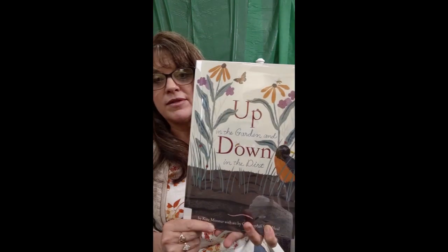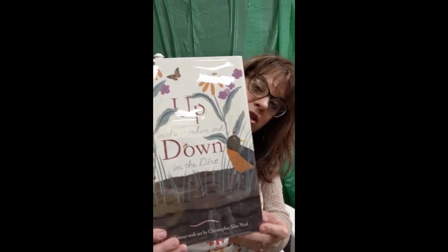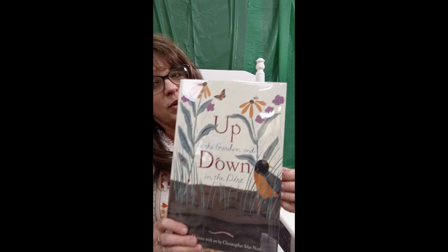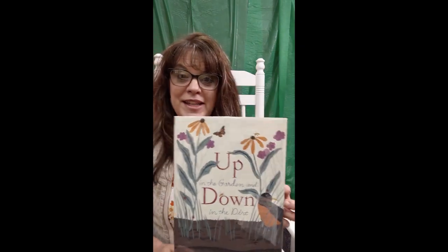This book is called Up in the Garden and Down in the Dirt, and it's written by Kate Messner. Kate Messner is the author, so she wrote these beautiful words. And art is by Christopher Silas Neal — he's the illustrator, he drew these beautiful pictures. So have you ever wondered, when you look at a garden, what is happening down below the soil? There's a lot going on down there that's keeping those plants growing and keeping them healthy. This book is published by Chronicle Books.